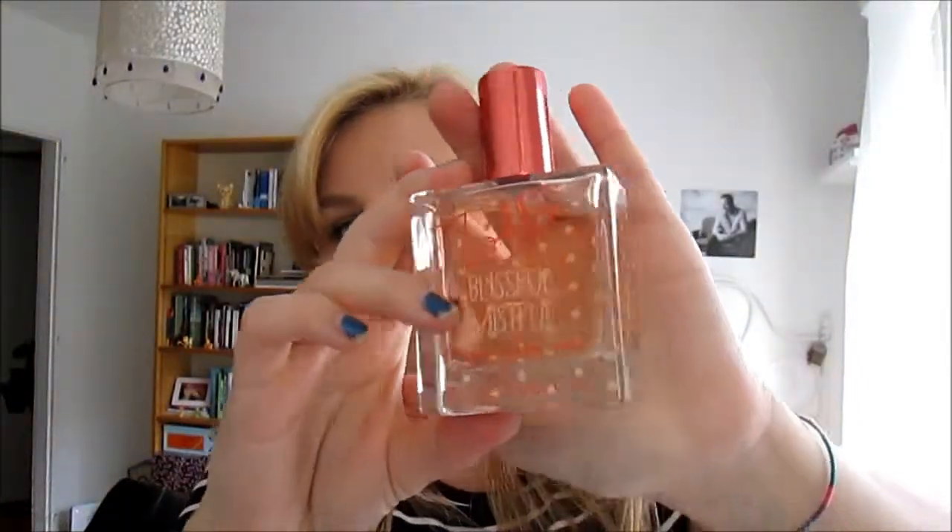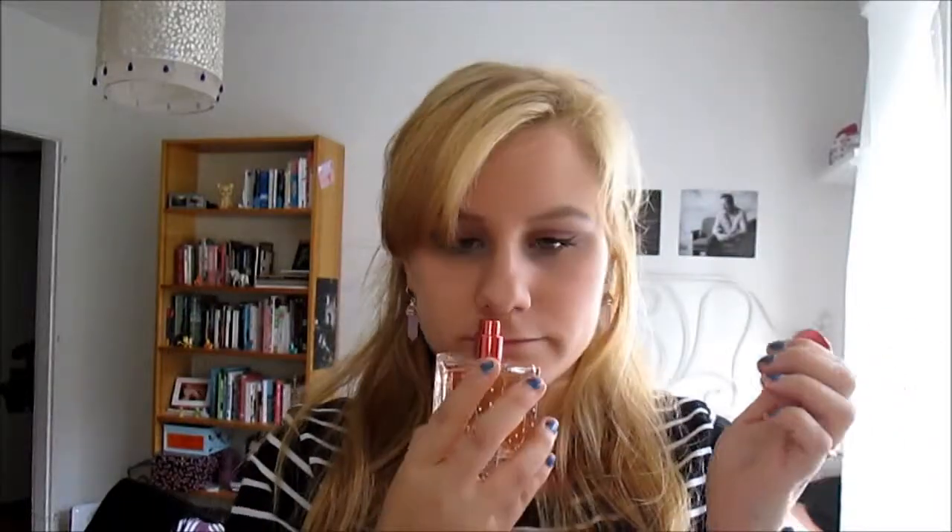We also went to Superdrug and headed to the Zoella beauty section because we wanted to grab some things. I got the Zoella Fizz Bar for the bath — I can't wait to use it. I also got the perfume, which is called Blissful Miss. It smells so good, it's really fresh. I love it — it was £5.